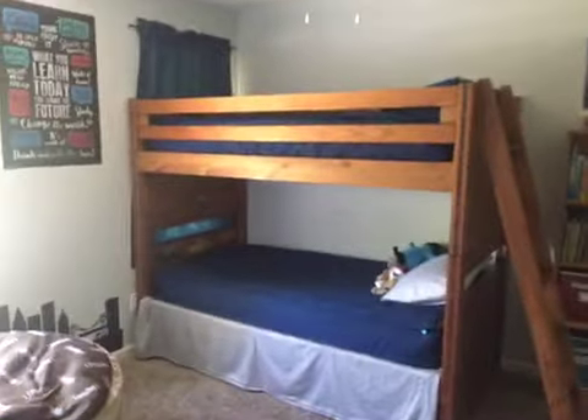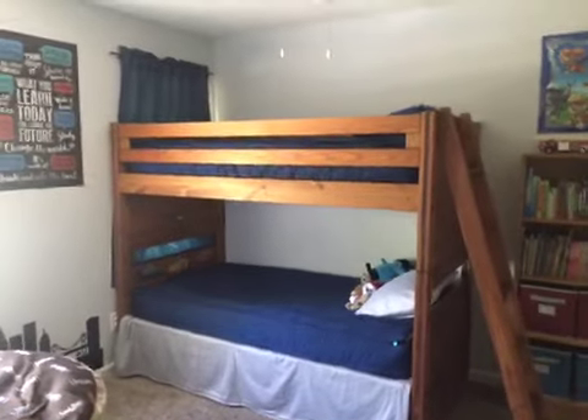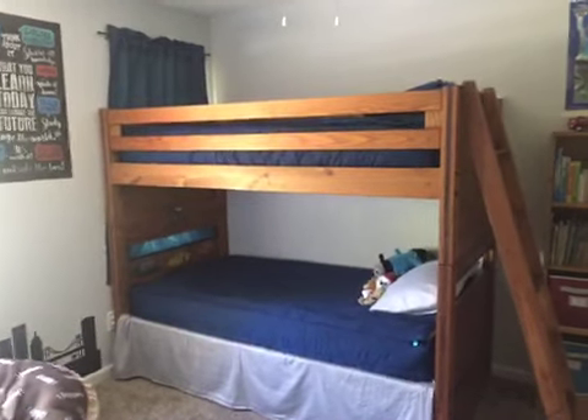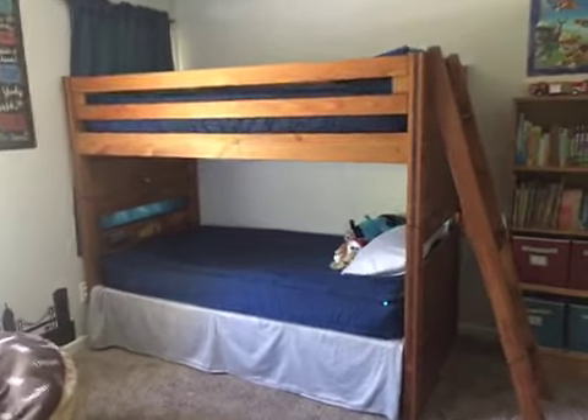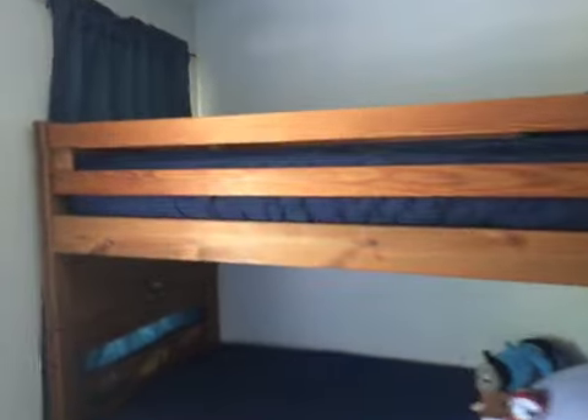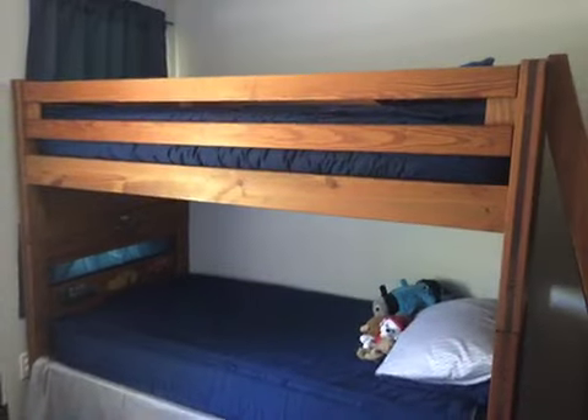Now moving on to our boys' rooms — as you can see, they have bunk beds. It makes everything look so much neater, and it's easier for them to make up in the mornings. They stay tucked in at night. We love it, they love it. Like I said, we chose the cotton because they all get really hot at night, and it works great.